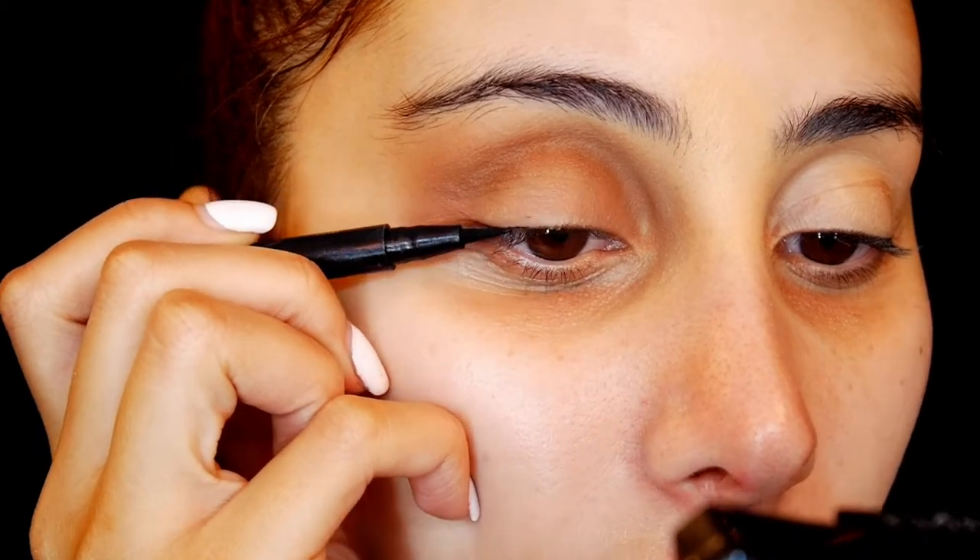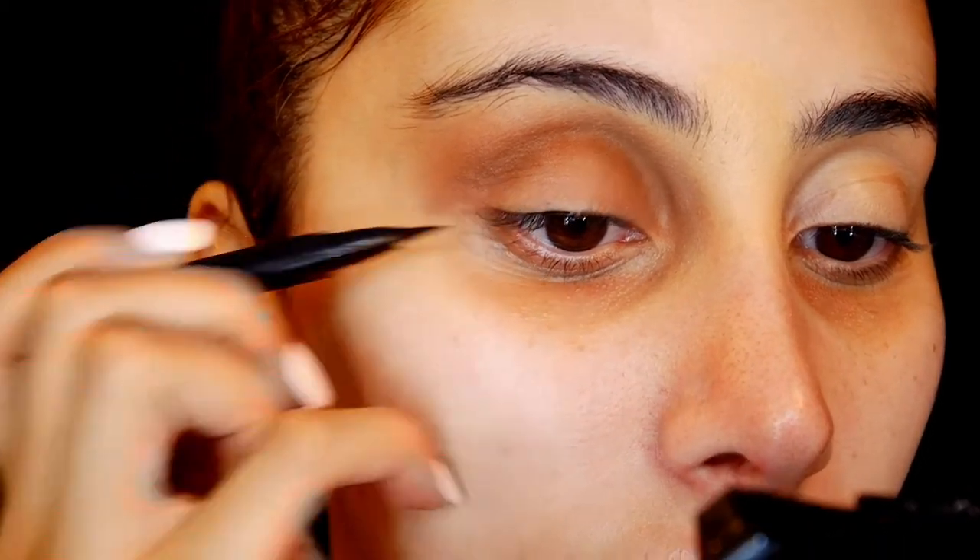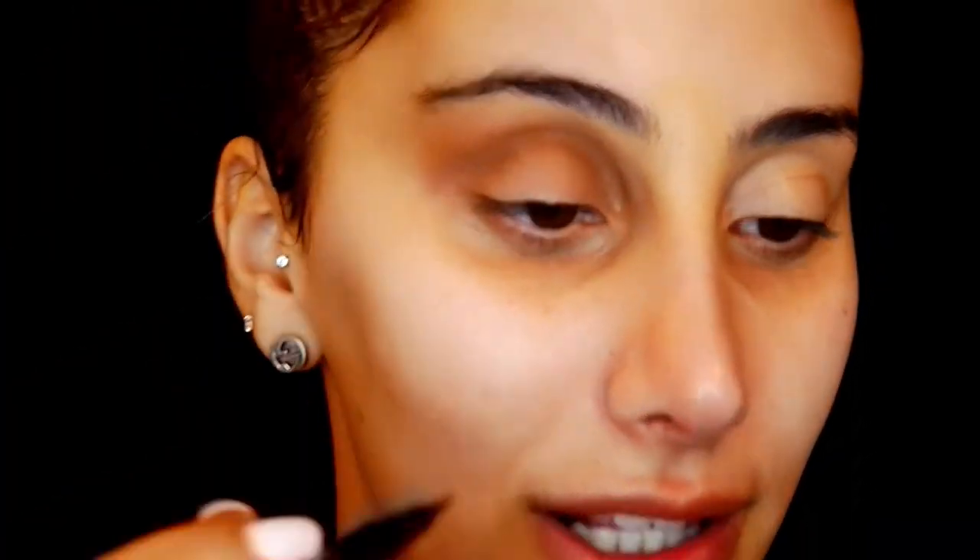I'm taking the Tarte liner and I'm just going to make a very small wing. I kind of start by stamping, and I want to do it in the middle of my eye because I feel like it just accentuates it.